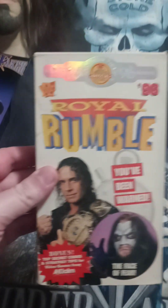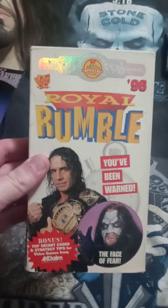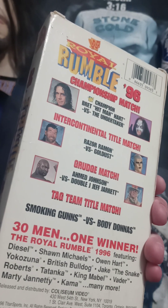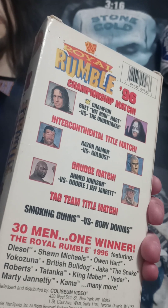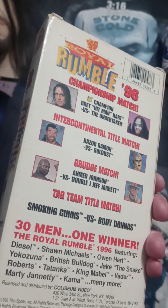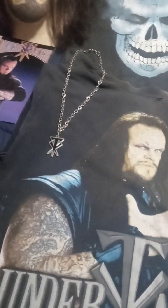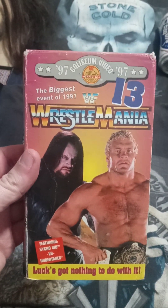SummerSlam '98 — the Highway to Hell — was a great pay-per-view. Royal Rumble '96 — this was when Taker had to wear that creepy mask because I think Mabel broke his nose or something. Ahmed Johnson — nobody likes him. Razor Ramon — rest in peace. It was a good Rumble but definitely Bret versus Taker stands out.